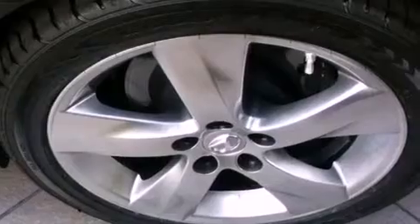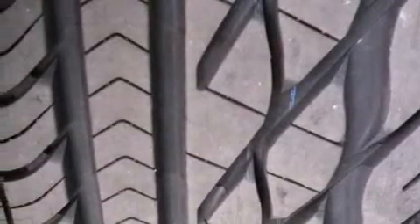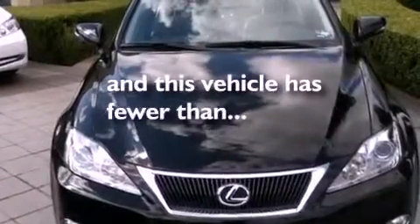Fog lamps, an anti-lock braking system, side impact airbags, and intuitive parking assist. And this vehicle has fewer than 14,000 miles on the odometer.